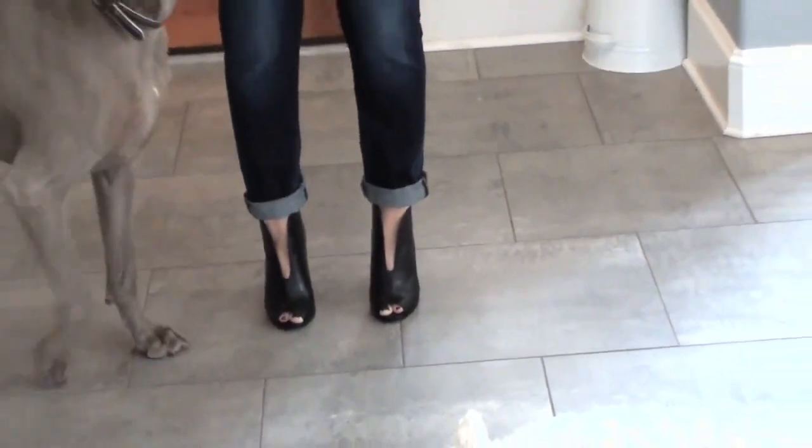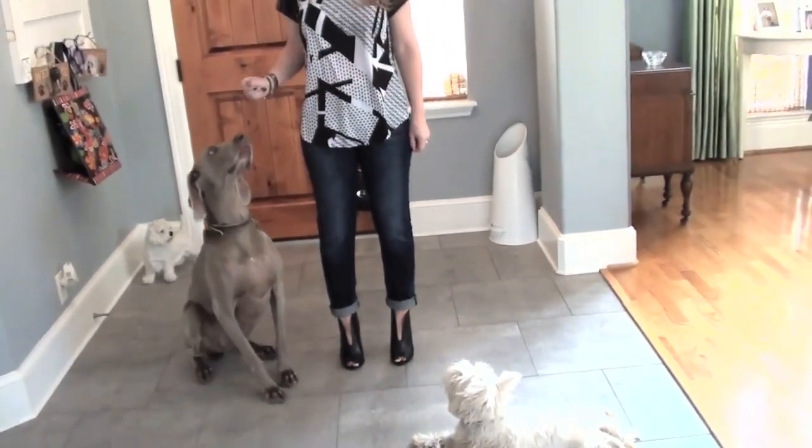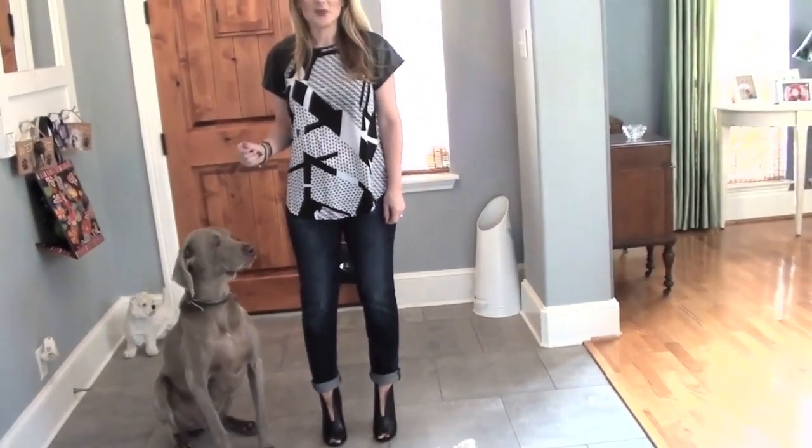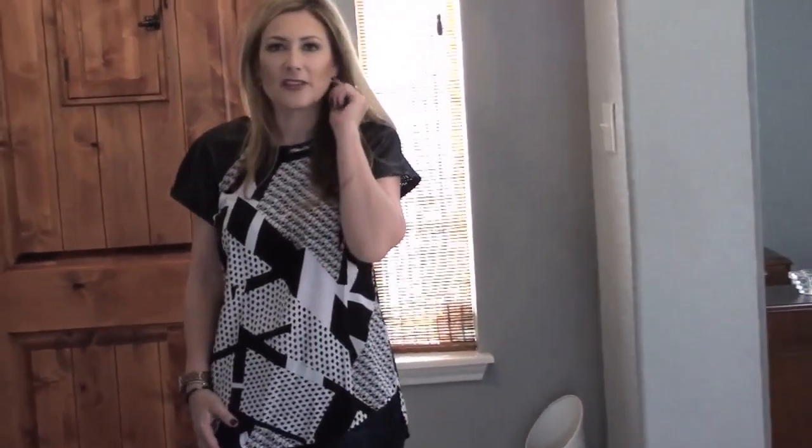Makeup is the same from this morning — I just darkened the lips up because it's evening, to give it a little edgy look. I forgot to change my earrings — I'm going to go change them to the big black hoops with the gold studs that I've been wearing in the last few videos.